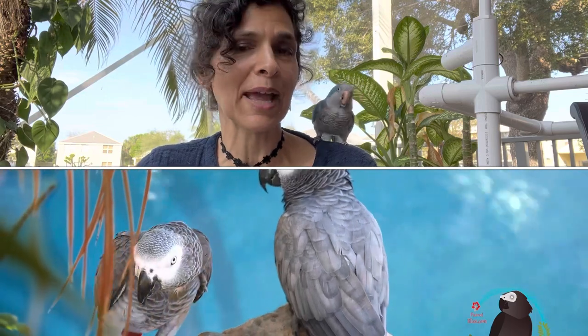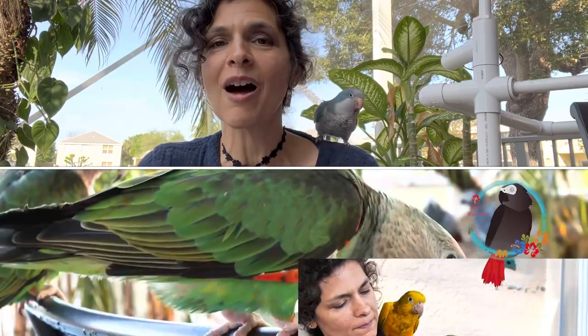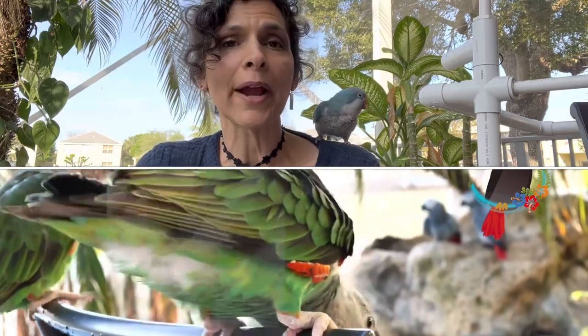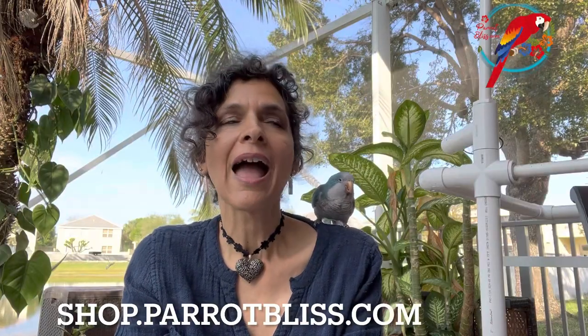Hey guys, I'm Kaylin, the author of The Parrot Bliss Bond and the new book Get to Know African Grey and Cape Parrots, both available on Amazon. If you're here to get inspired, get a good idea of what getting a pet bird in the U.S. costs, and maybe what their maintenance will probably cost, then you're in the right place. Hopefully that'll help you get a great setup, minimizing your need to rehome or surrender your parrot to a rescue.